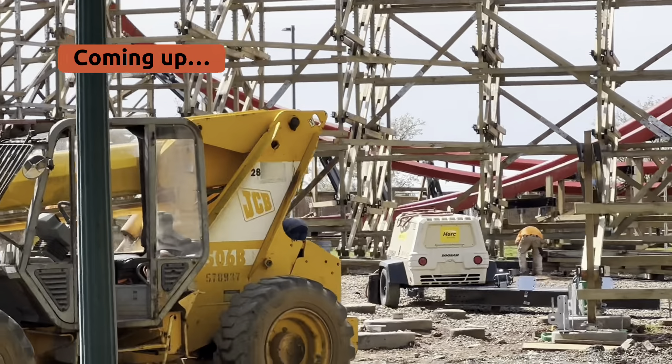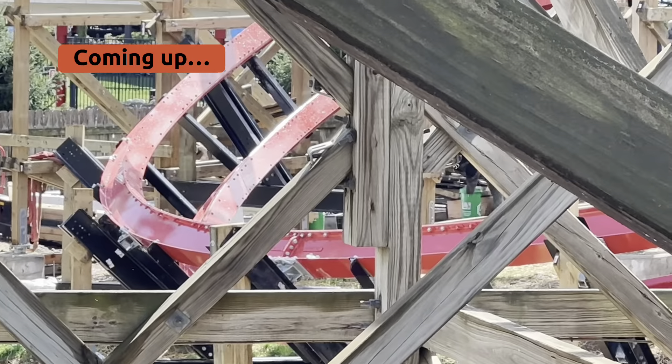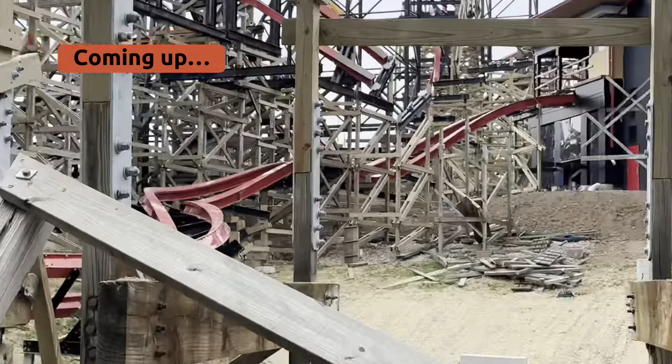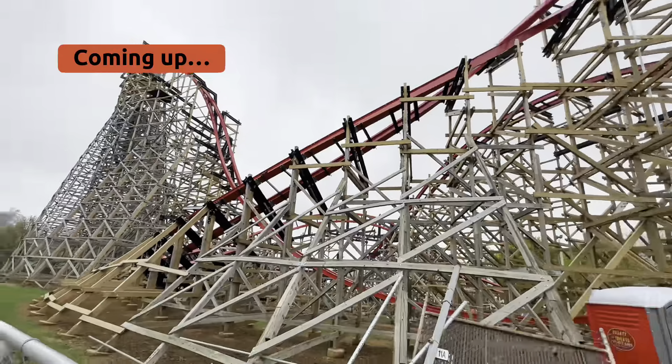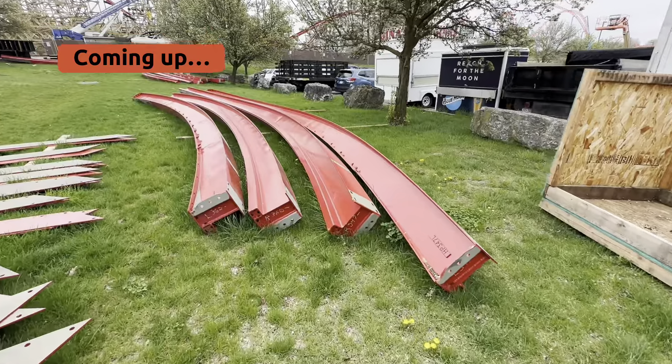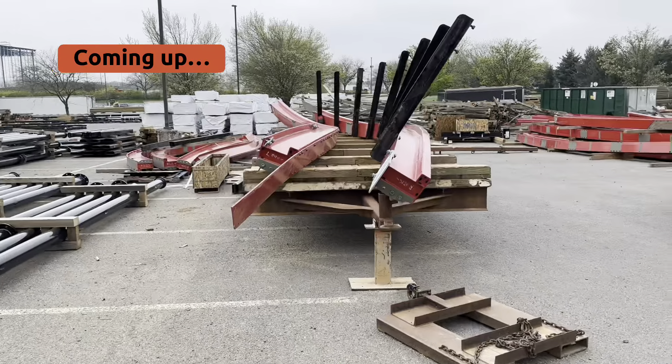I can see guys working in there. It's being constructed over there — we're actually working on it right there. That looks cool in there. I will not go past here, but wow, look at this. Parts of Wildcat's Revenge. Oh my gosh, I touched it! One of the bends.